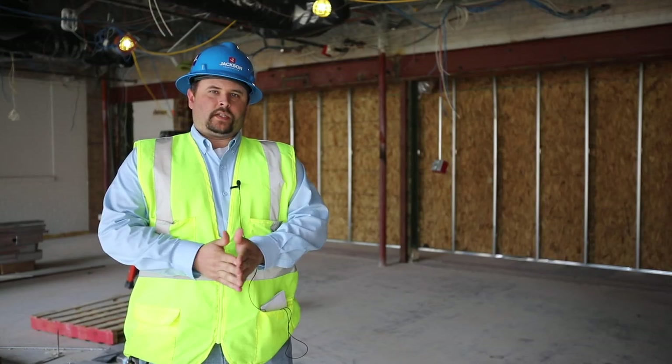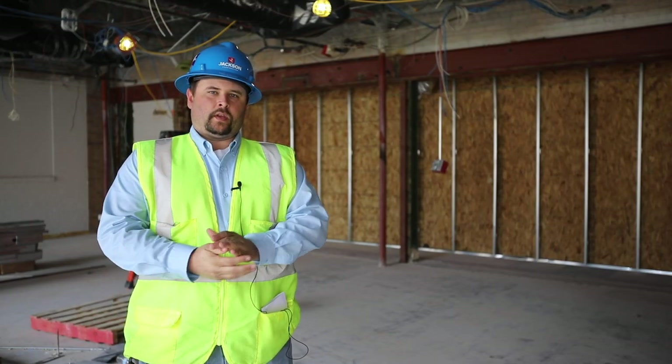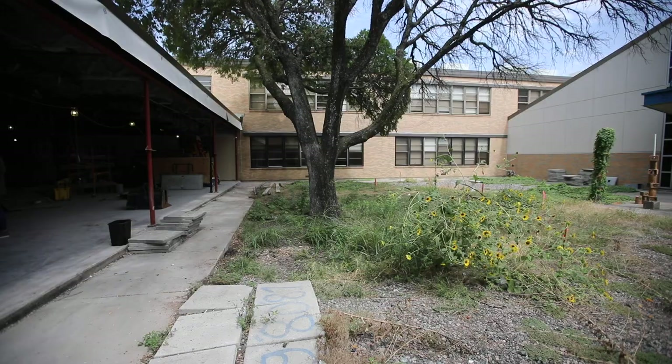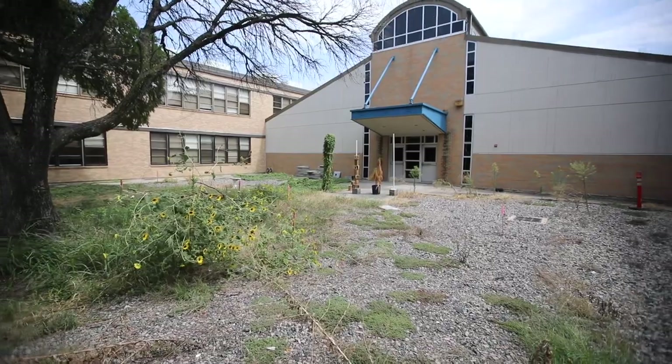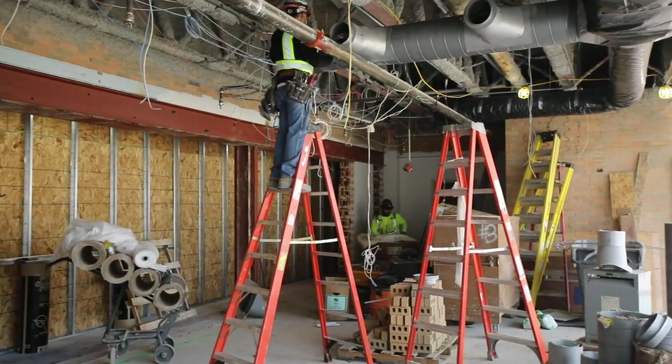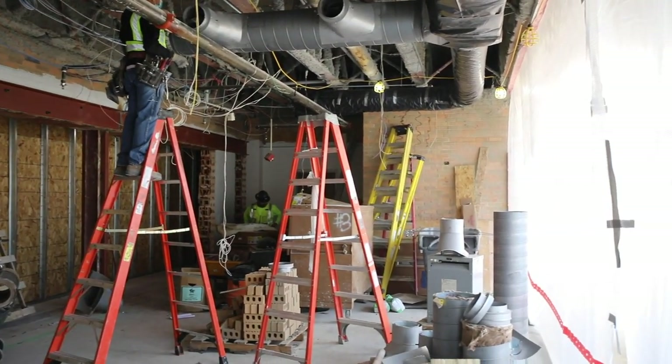Currently we're standing in two existing classrooms that were demoed out over the last couple of weeks. This is part of phase two. These classrooms are turning into a new collaboration space that will come into play with the renovated courtyard right behind us.